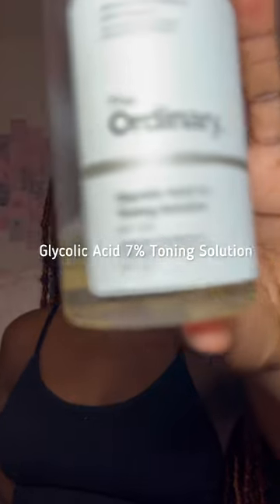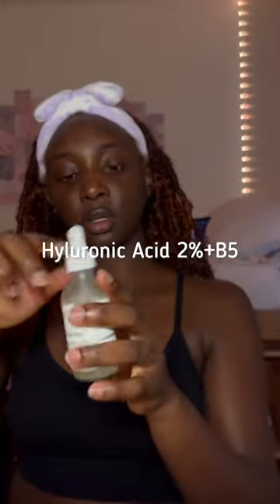Then we're going with the glycolic acid — it's a mild exfoliant and it just takes off all that stuff that we don't want. Then my hyaluronic acid, which is a moisturizing serum.